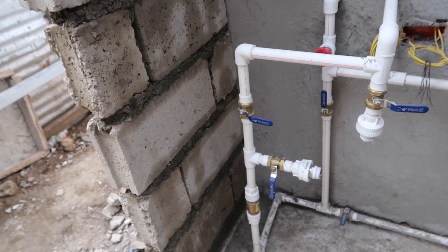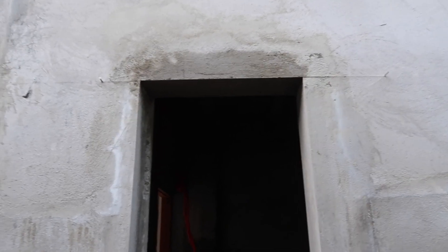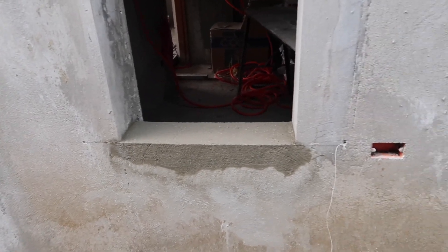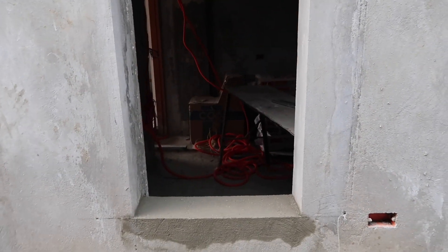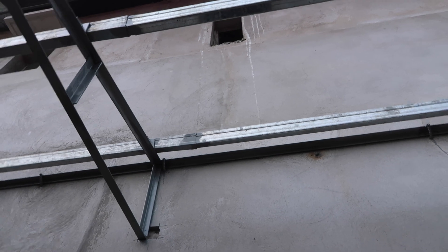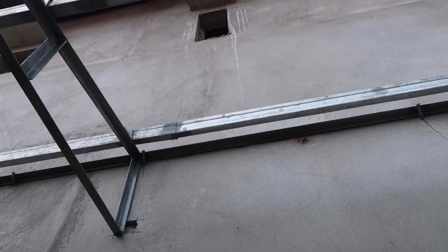Our second-to-last window — they finally cemented it in and squared it up. This one is done! We'll take a look on the inside. They took out the old material and just need to straighten it up a little bit, but it's done pretty good. All the way up there, that little window still needs to be done — that's our very last window that needs to be squared up.